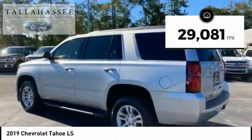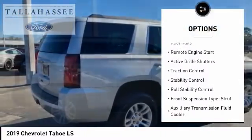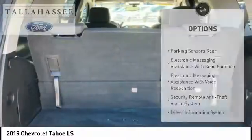This vehicle has less than 30,000 miles. Here are some of this vehicle's great options: power windows with safety reverse, roof rails, remote engine start, active grill shutters, traction control, stability control, and roll stability control.